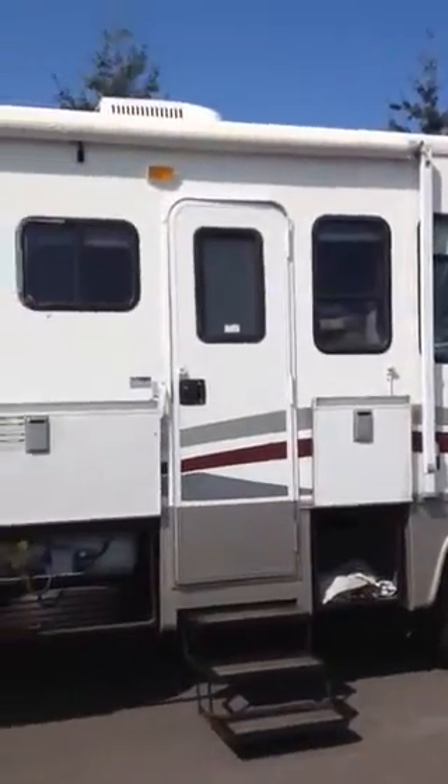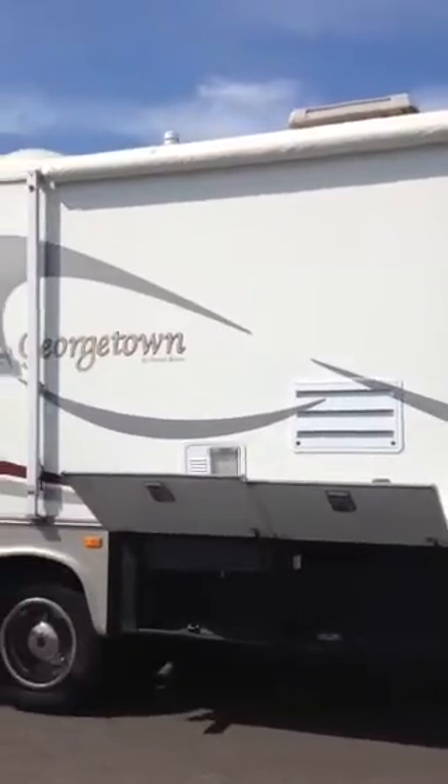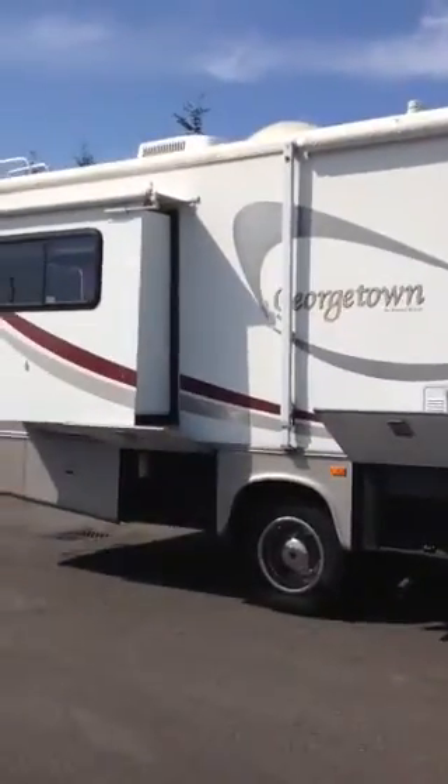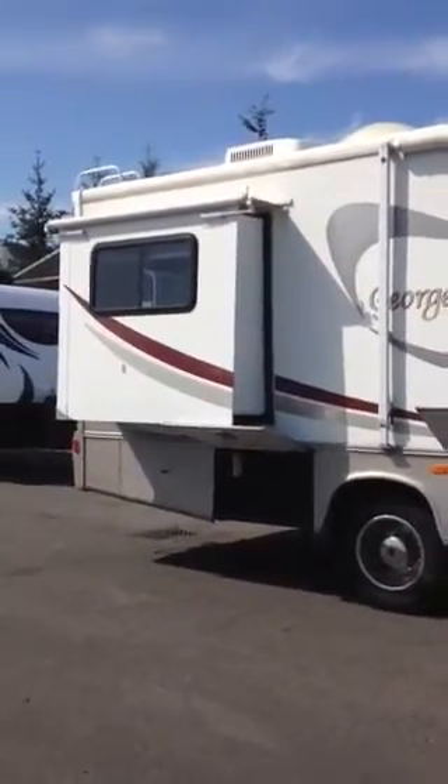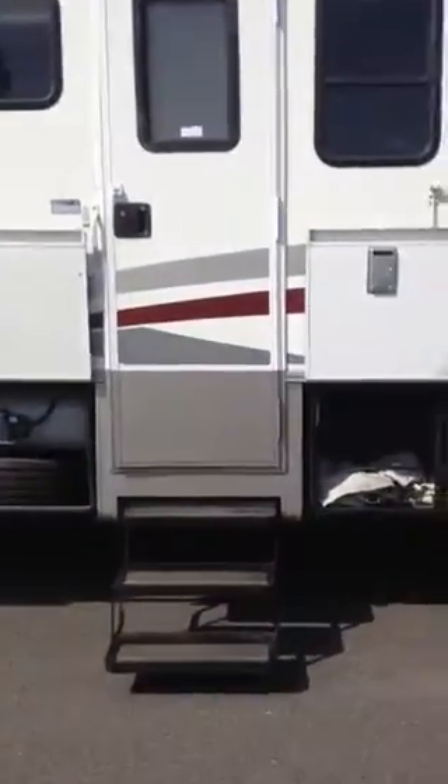I told you I'd send you a video of the Bounder, but once I got to looking at it up close there are some issues with it that I wouldn't feel comfortable selling you — that coach leaks and stuff like that.